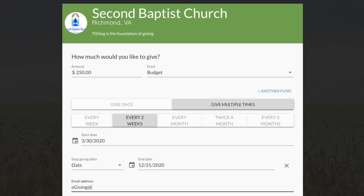When finished scheduling your donation, please enter your email address and click to continue.